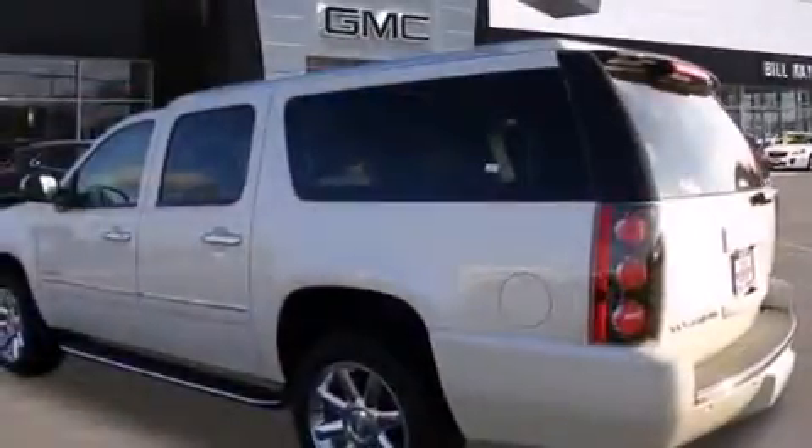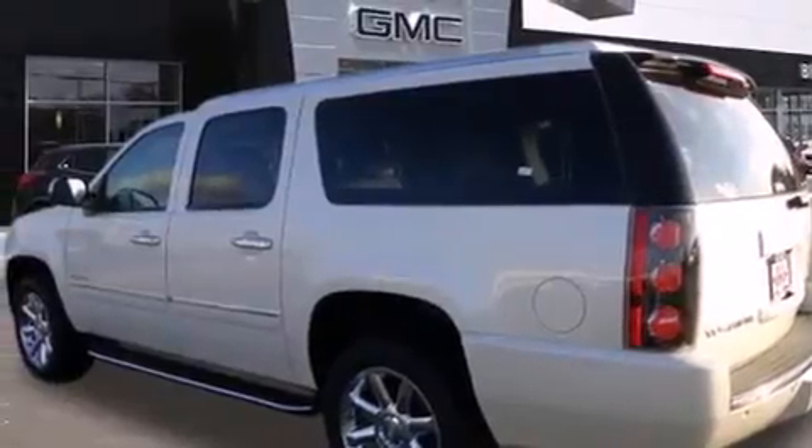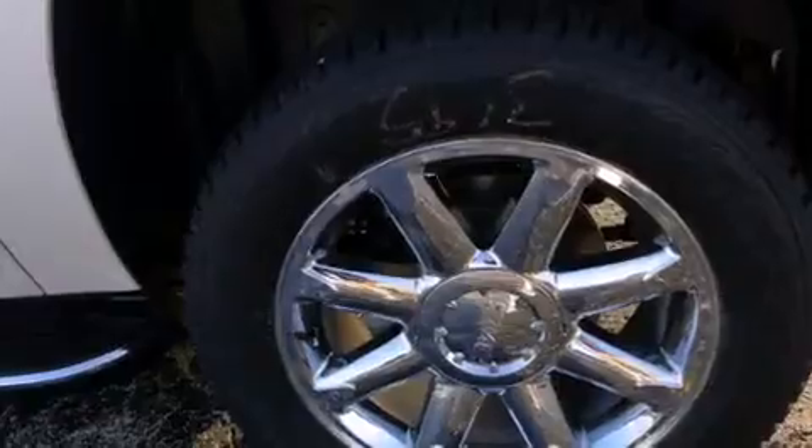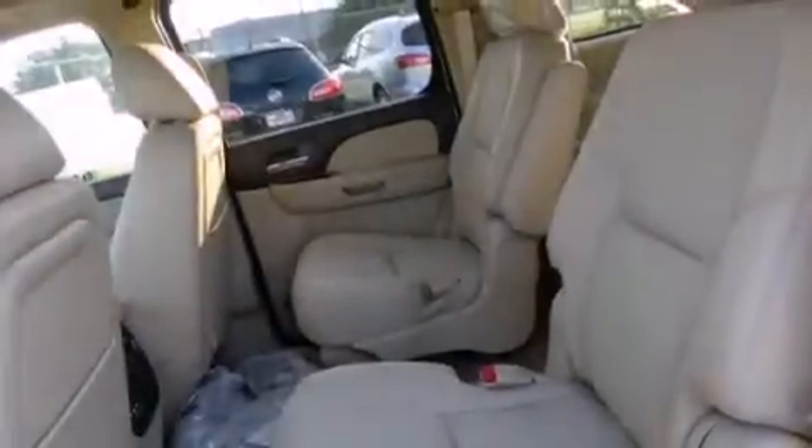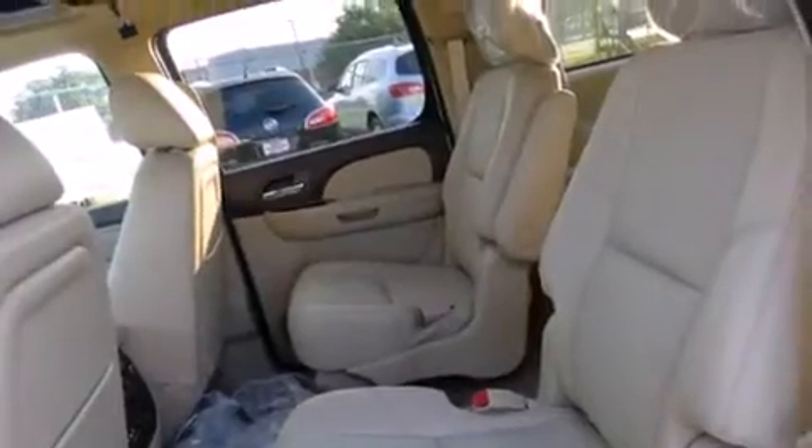Its top features include a navigation system, a heated steering wheel, a DVD entertainment center, chrome wheels, and cooled seats that create a 360-degree air-conditioned environment, keeping everyone comfortable the whole trip.